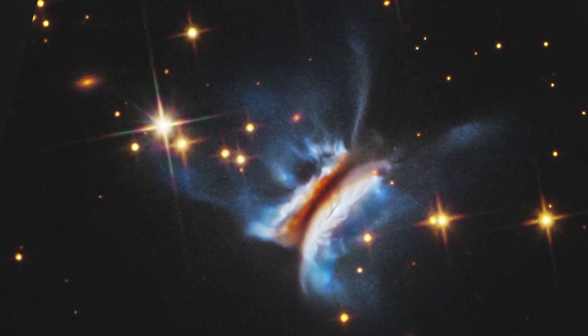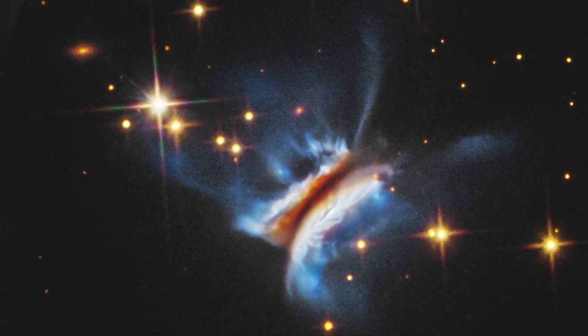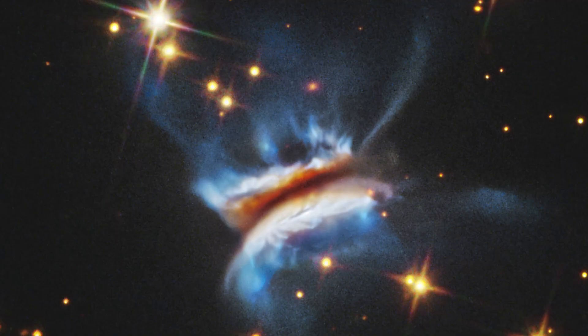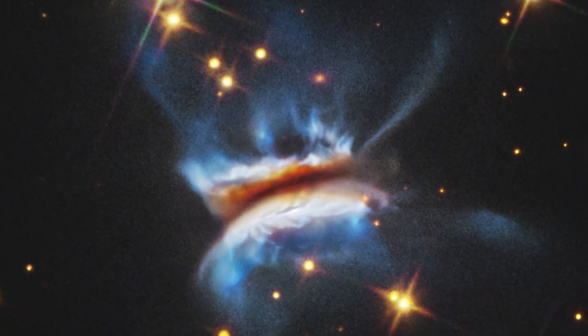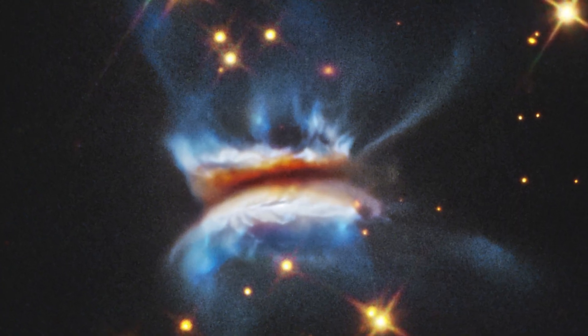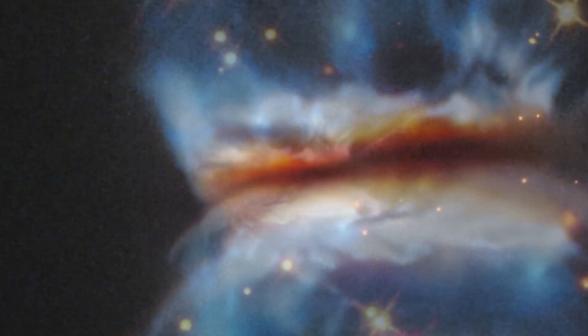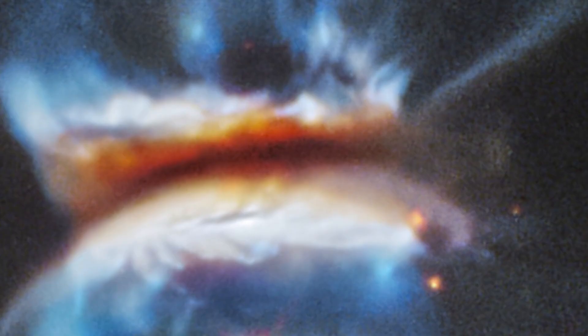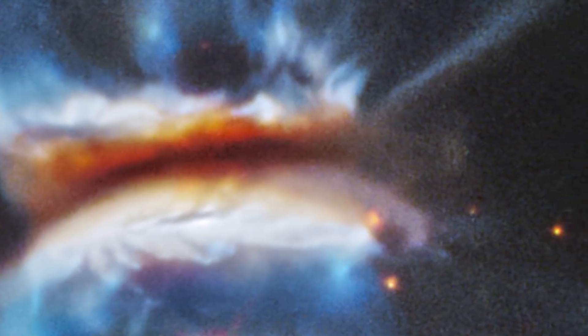Nicknamed Dracula's Civito, the disk's playful name comes from its discoverers – one from Transylvania and another from Uruguay, where the national dish is a sandwich called a Civito, similar to a hamburger. Seen edge-on, it definitely looks like a cosmic hamburger, with a dark middle lane and glowing layers above and below.